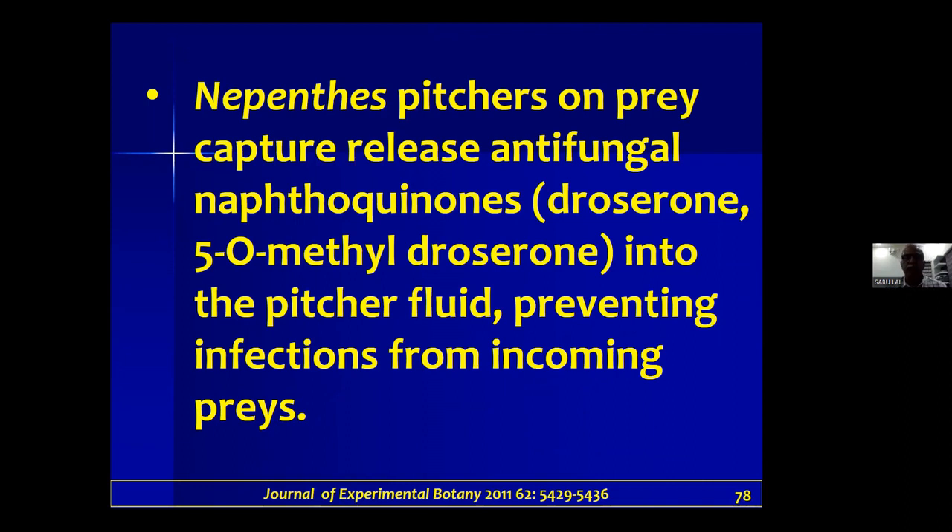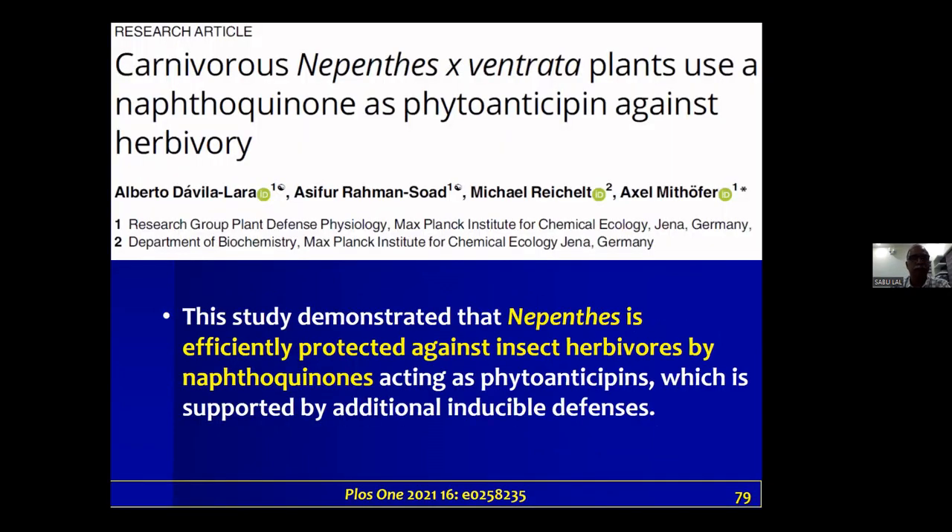The naphthoquinones are released into the pitcher fluid, likely preventing infections from insects coming into the system from outside. A recent study from the Max Planck Institute, published in PLOS ONE in 2021, says naphthoquinones act as phyto-anticipins, protecting the plants from insect herbivory.